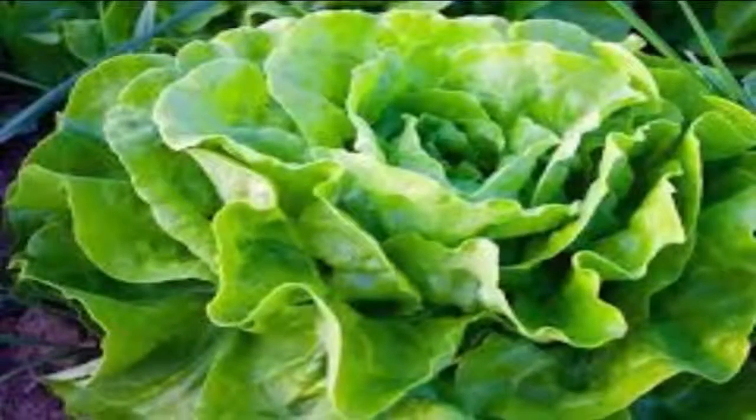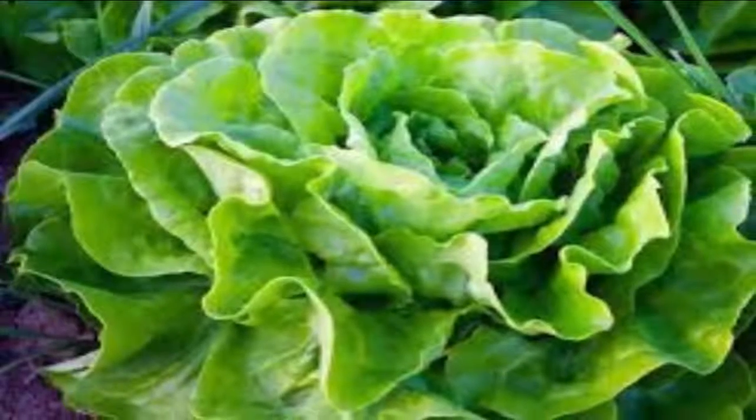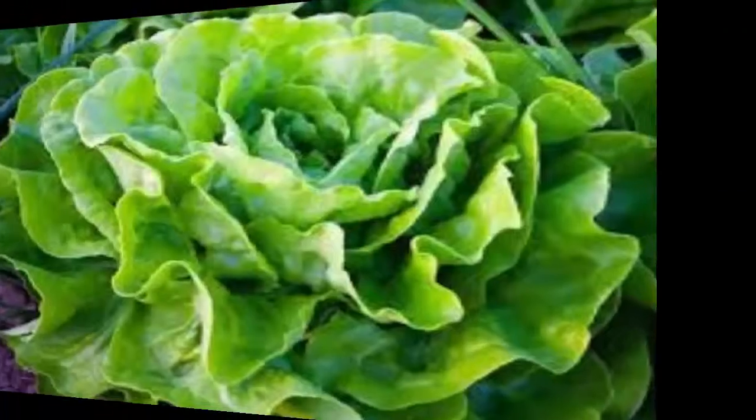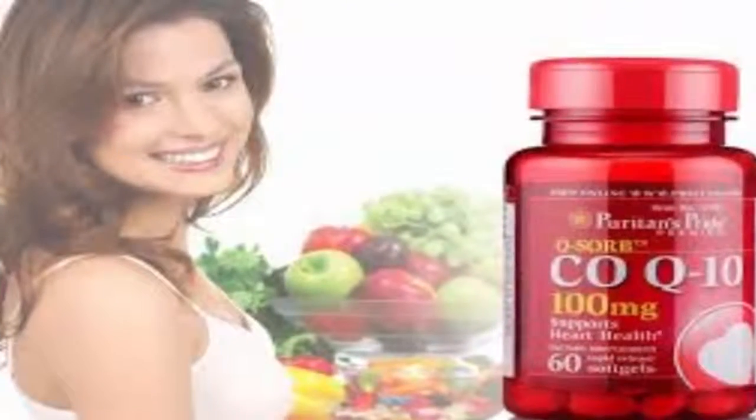Three: green onions — 21 days. Also called scallions, green onions are quick-growing plants that can be cut back to their base again and again throughout the season. Once their green shoots reach a height of 6 inches, they are ready for the first round of harvesting.